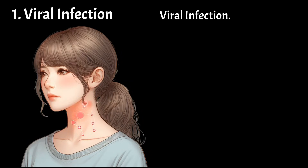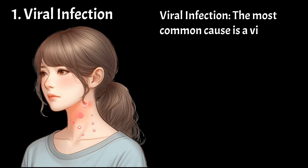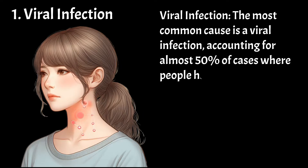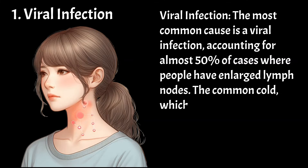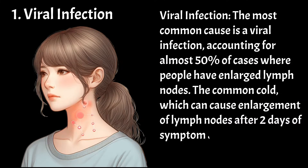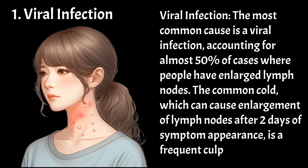Viral infection — the most common cause — is a viral infection, accounting for almost 50% of cases where people have enlarged lymph nodes. The common cold, which can cause enlargement of lymph nodes after two days of symptom appearance, is a frequent culprit.